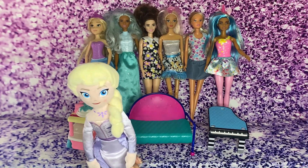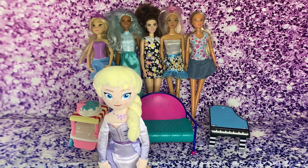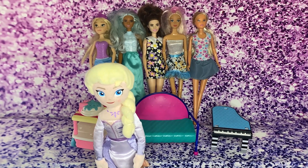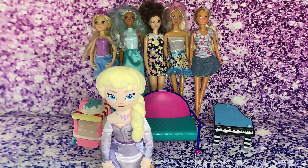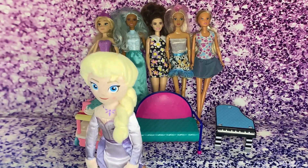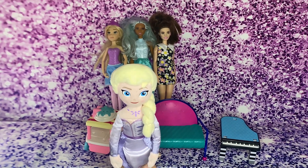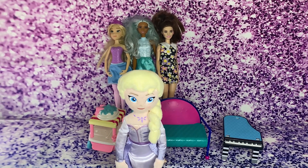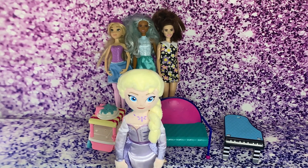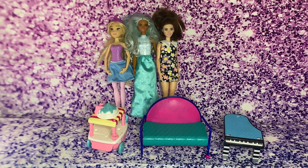Now I'm going to take out Unicorn Barbie! So I took out one from six Barbies — I did six minus one, so we have five left! I took out two more Barbies from five, so I did five minus two. What does that give us? We get three Barbies!